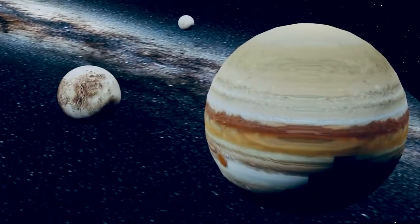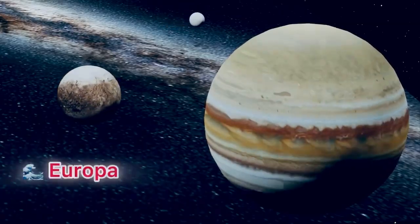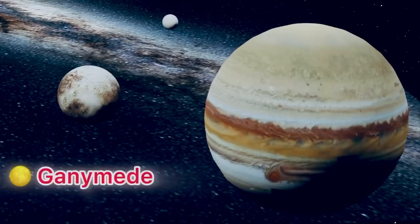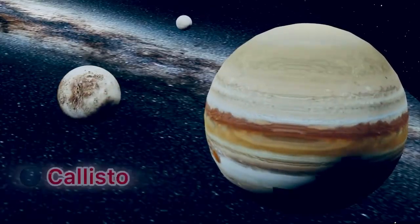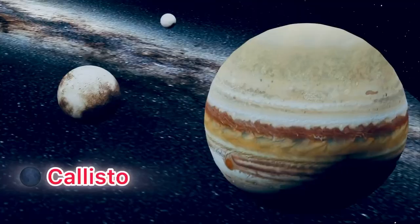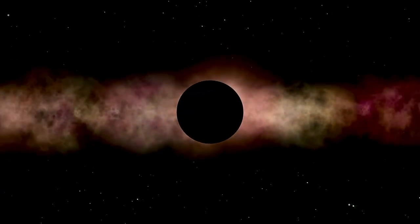Let's get to know them: Io, full of volcanoes; Europa, hiding an ocean beneath its icy surface; Ganymede, the biggest moon in the whole solar system; and Callisto, covered in ancient craters. There's also a giant red spot on Jupiter, but it's not just any spot.